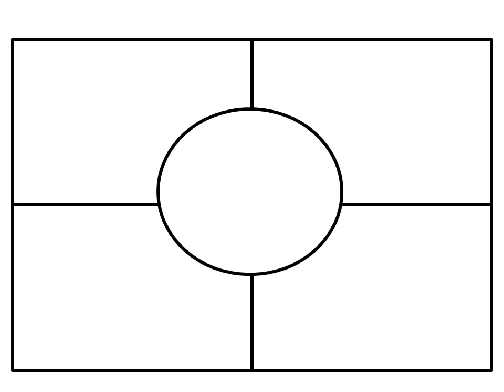Let's look at this graphic organizer. It has four boxes and a circle. I would write my title in the circle, then use the boxes to put my ideas in a sequence using my keywords.